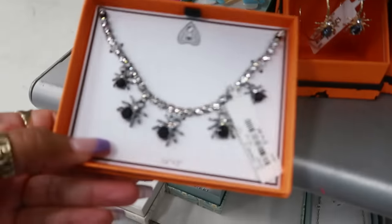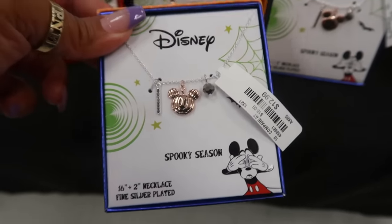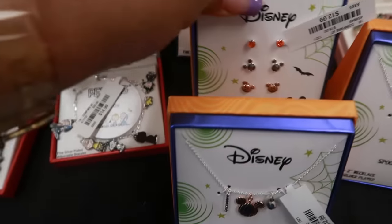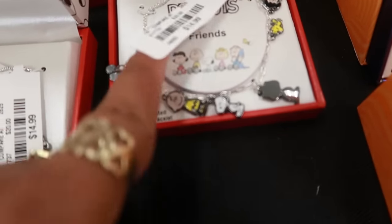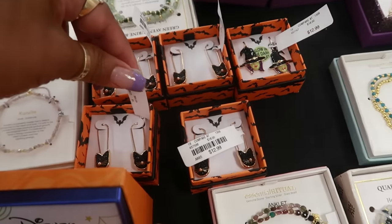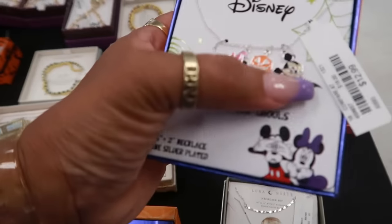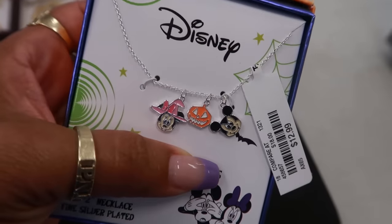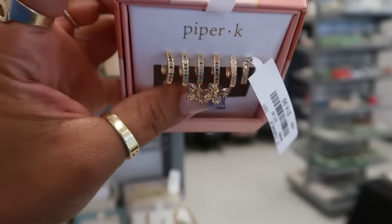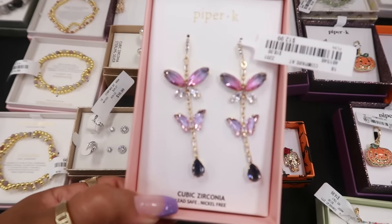You got the spiders — this necklace, $15. The spider earrings were $13. This little necklace is $13, and there's some matching earrings, also $13. Look at the Peanuts bracelet for $15 — that is so cute. Your Halloween earrings — all three of them, that's $13. These Piper K earrings are really cute. You got the butterfly on it — look at those. Peanuts for $15. And then there's some more butterflies right here, $13, Piper K.